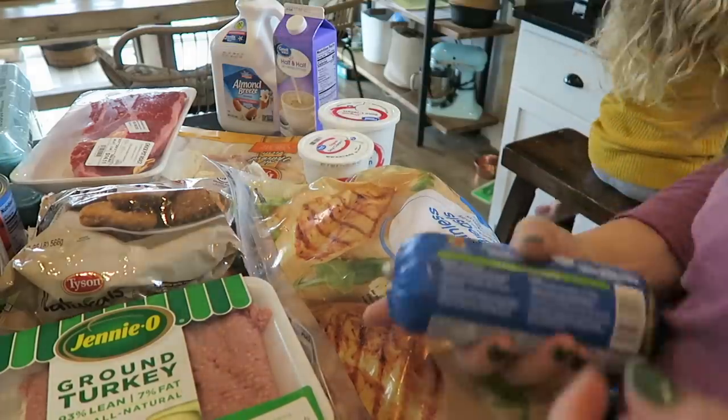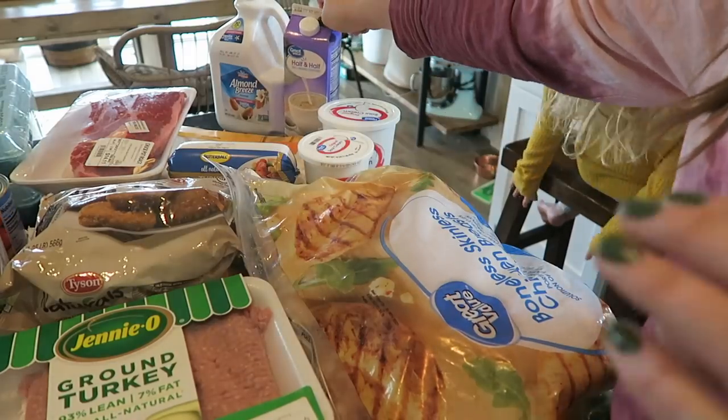This is a $200 grocery haul and it will last us about two weeks. We may need to refill on a couple of fresh items. I know I could really hone it down and do like $150 every two weeks for my grocery budget, but we like to have a lot of fresh fruits and vegetables and have as many healthy meals as we possibly can worked into the meal schedule.